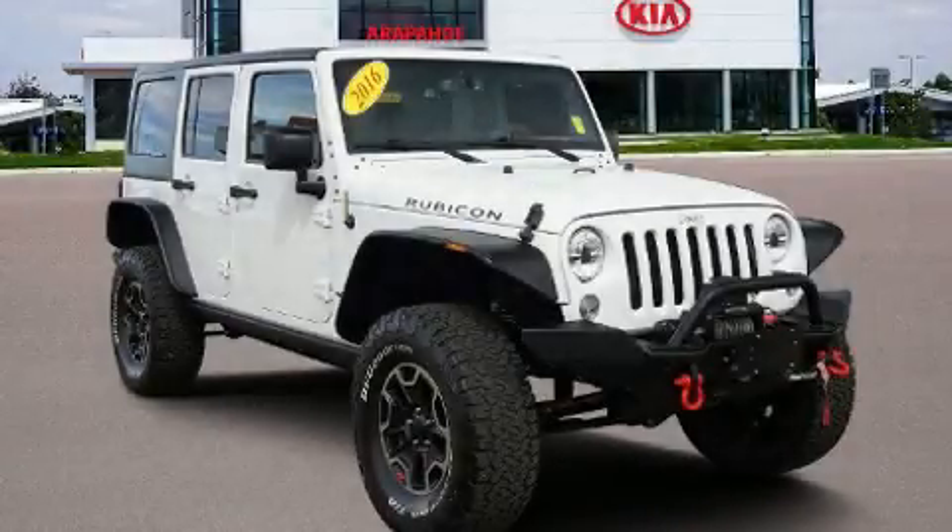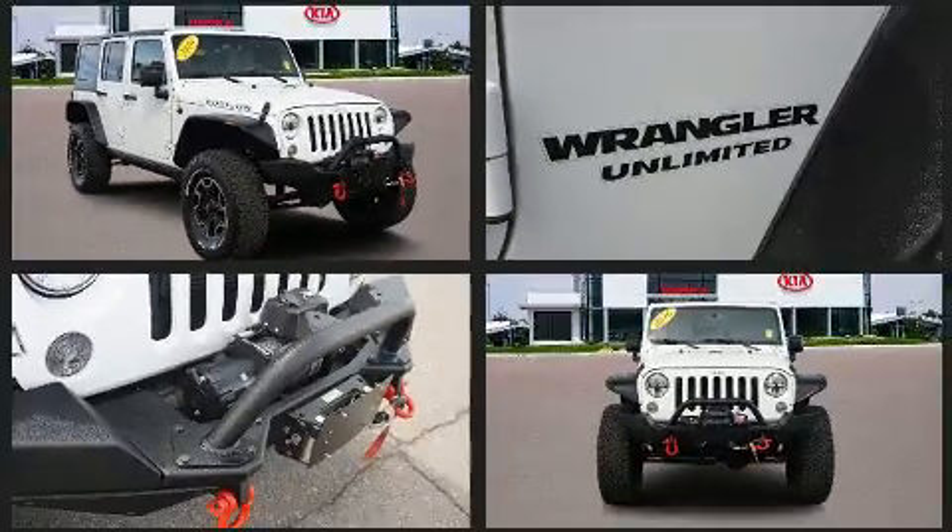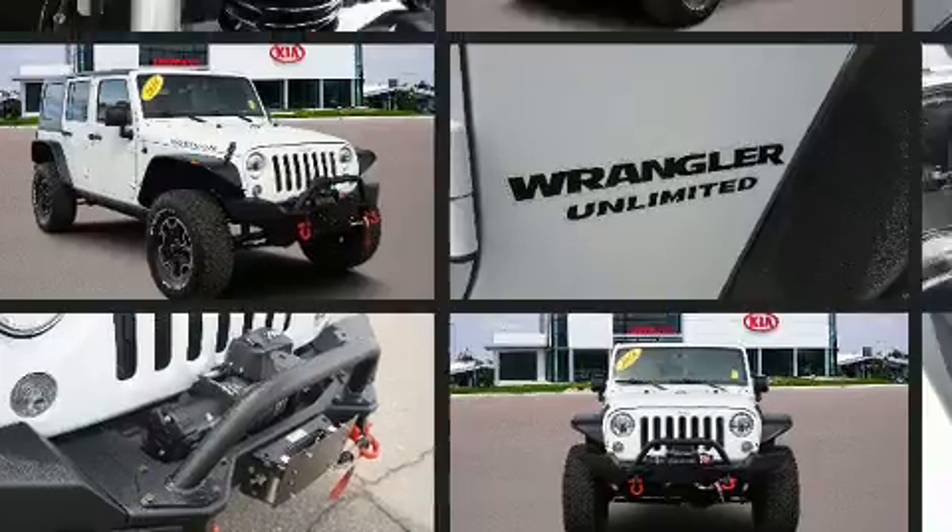You can expect a lot from the 2016 Jeep Wrangler JK Unlimited. With fewer than 45,000 miles on the odometer, this four-door sport utility vehicle prioritizes comfort, safety, and convenience.